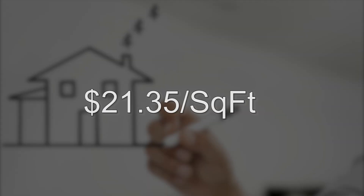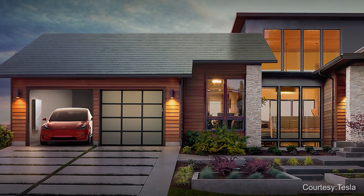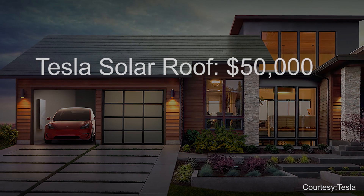At a cost of $21.35 per square foot, the cost of putting the Tesla solar roof on a 2,500 square foot home would be around $50,000.